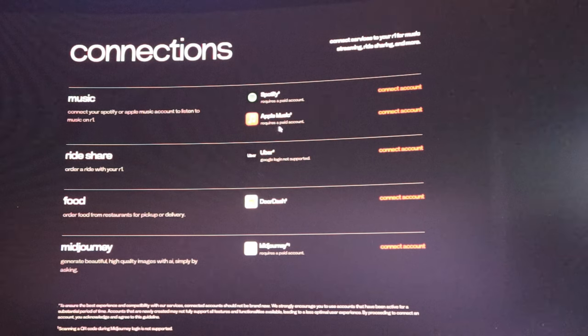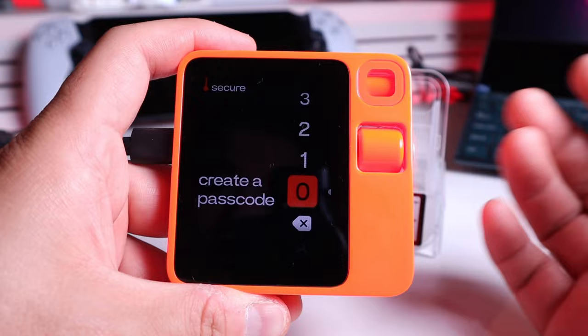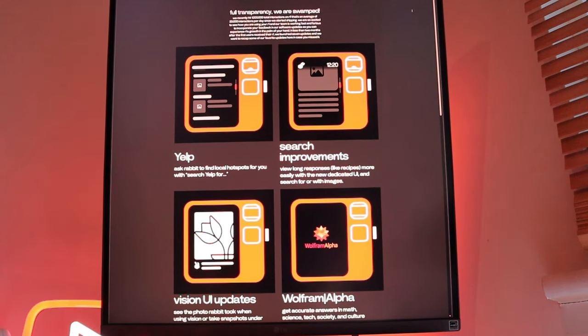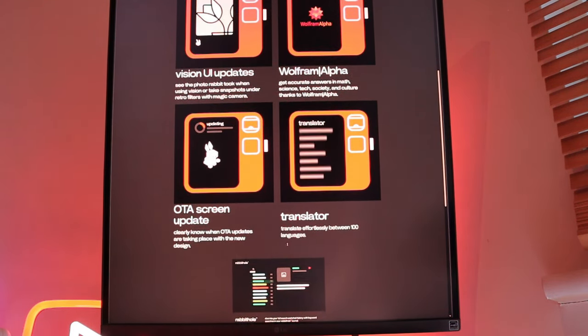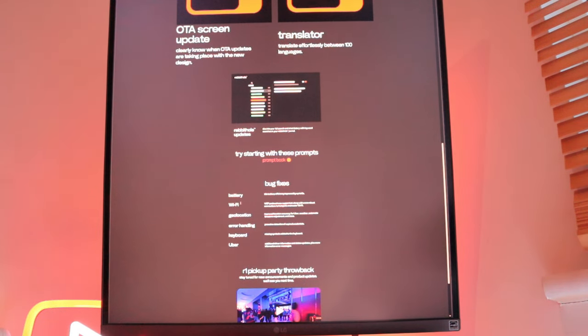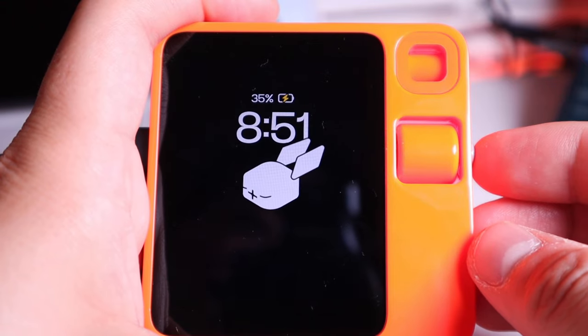If you read carefully, Spotify requires a paid account, and so does Apple Music. For Uber, Google login is not supported — that's quite a shame, but I'm sure it'll come with updates. After pressing continue and creating a passcode, scrolling controls the device: double click for the camera, press and hold to talk. Checking the latest update email, it says full transparency — they are swamped. Updates include Yelp search improvements, Vision UI updates, Wolfram Alpha, OTA screen update, a translator supporting 100 languages, plus battery efficiency improved five times, Wi-Fi, geolocation, error handling, keyboard, and Uber fixes. It all updated quickly and I'm really happy so far.